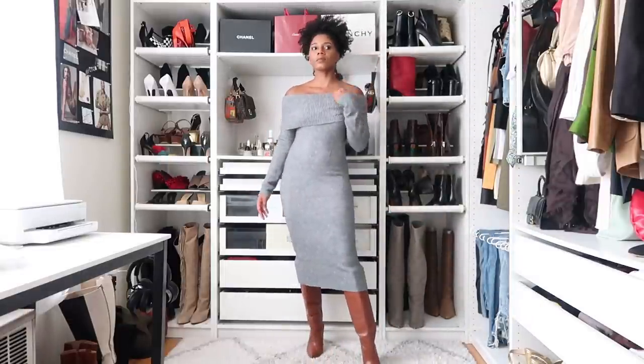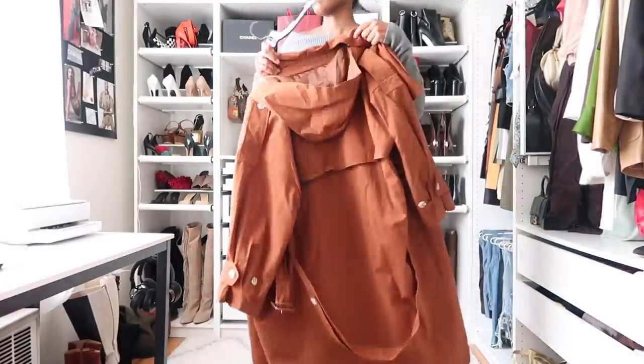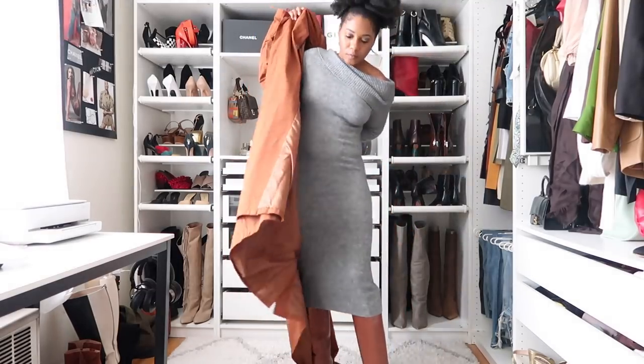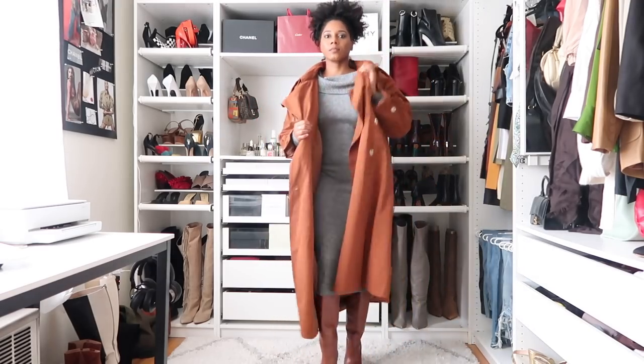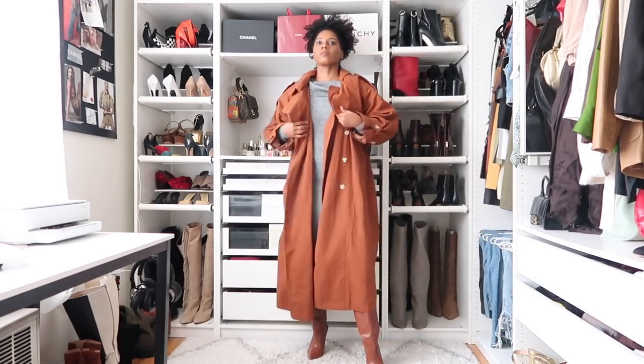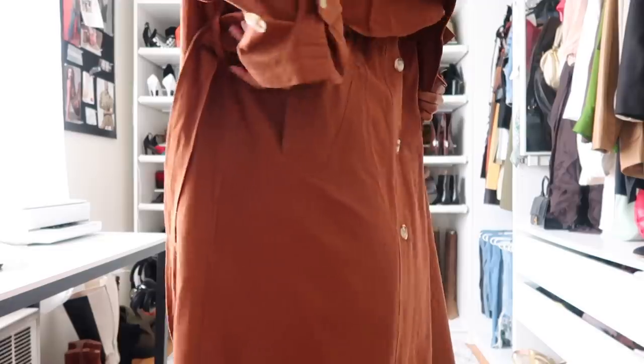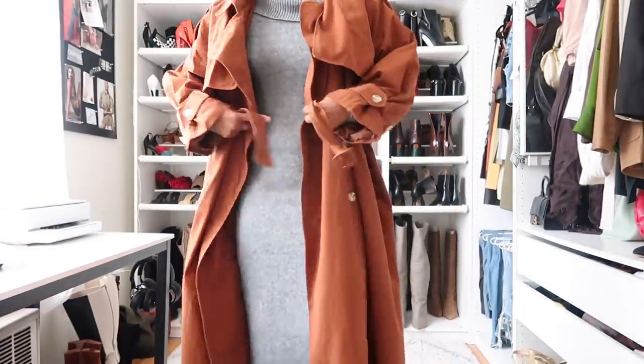For outerwear I went with my oversized brown trench coat from Nasty Gal — I also have it in taupe. Nasty Gal is the one for trench coats; I went with my normal size six, but it fits more like an eight so just keep that in mind. That is look five with the new-in Aritzia off-the-shoulder gray knit dress. Now that I've shopped at Aritzia, I need to do more shopping there — the quality is everything.